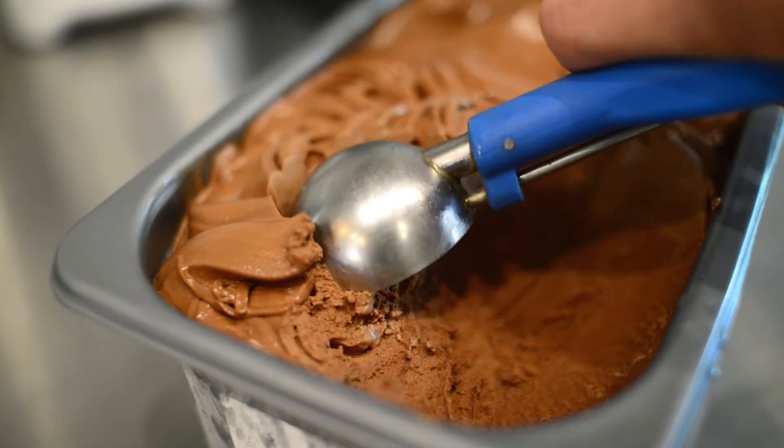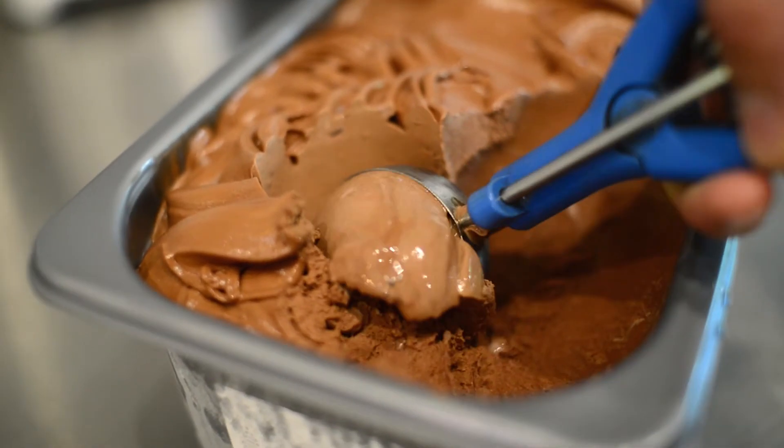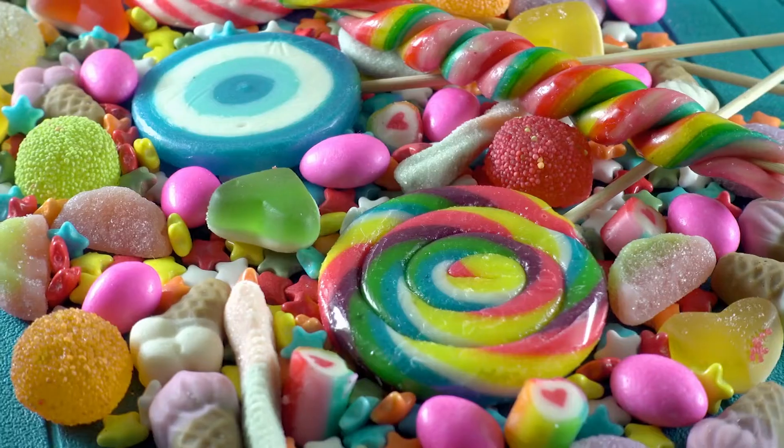Now, you might be wondering which food group foods like ice cream, chocolate, doughnuts and candy belong. Well, although they taste pretty good, and it's okay to eat them sometimes, these foods are high in fat, sugar or salt, so they don't go into any of the main food groups.